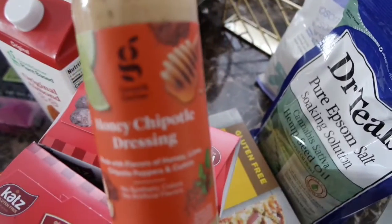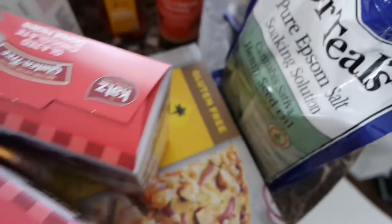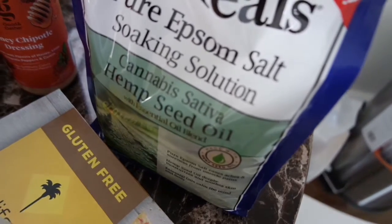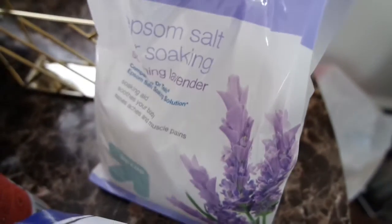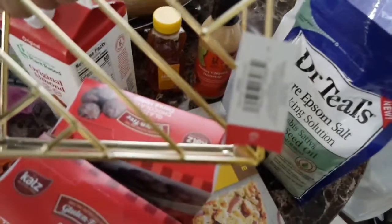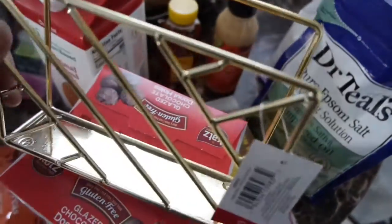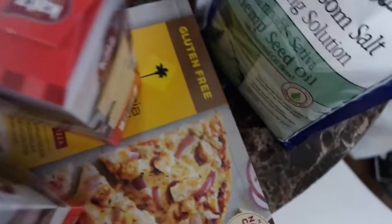I got some honey because I'm completely out, but I need to get to Costco and get a bigger one. Excited to try this Chipotle honey salad dressing, and we're going to have carne asada salad today. Got my favorite Epsom salt — I love the hemp seed oil one, it's so incredibly relaxing and amazing. And then of course lavender for at night. Then I got this for my bedroom — only $3 from the little deal bin. I think I'm going to use it for eyeshadow palettes. It matches.